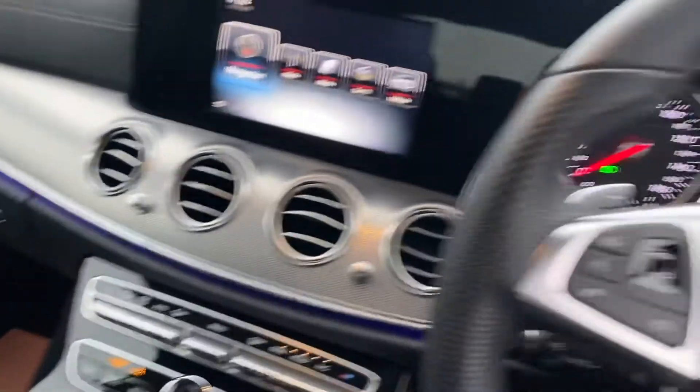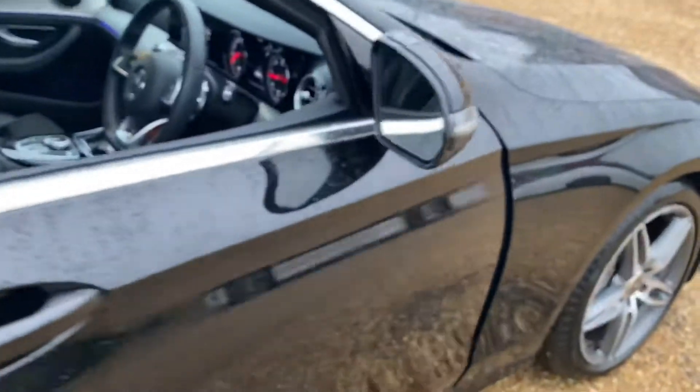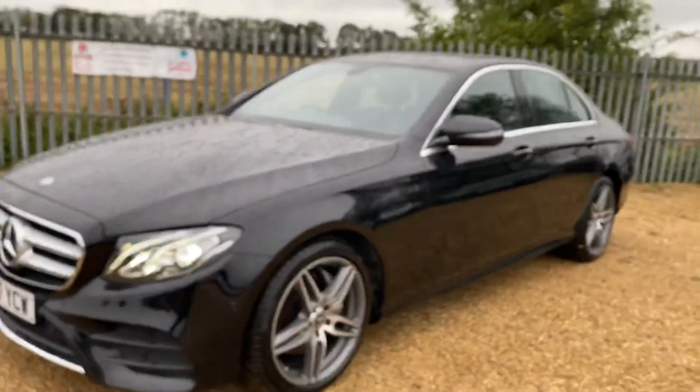It's just coming into stock so it's now available on our website where you can reserve it with a fully refundable hundred pounds and we will hold the vehicle for you for seven days. Here at Car Firm we have over 100 cars in stock at all times. We offer very competitive finance packages, tailor-made mats, and extended warranties. If you have any inquiries, feel free to get in touch with us — we look forward to hearing from you.